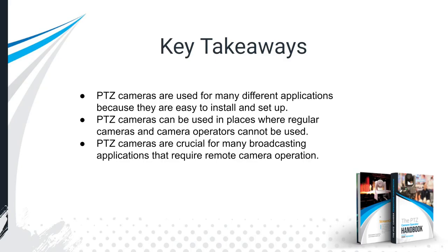The key takeaways are that PTZ cameras are used for so many different applications because they're easy to set up and can go in places where regular cameras can't necessarily go. They're crucial for many broadcasting and streaming applications.